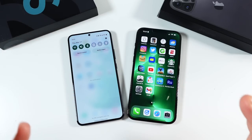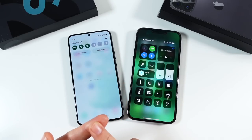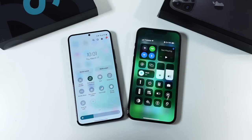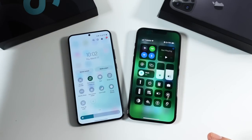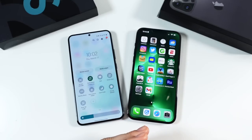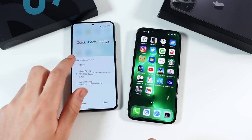Choosing between these two also means choosing an ecosystem. Apple offers the Apple Watch, MacBook Pro, iPad, and AirPods all working seamlessly together. Samsung offers the Galaxy Tab S8 series, Galaxy Watch 4, and Galaxy Buds. Both ecosystems are solid, but Apple's feels a little more cohesive — largely because of the MacBook integration. Samsung counters with DeX, which lets you use your phone as a computer without needing a laptop at all.